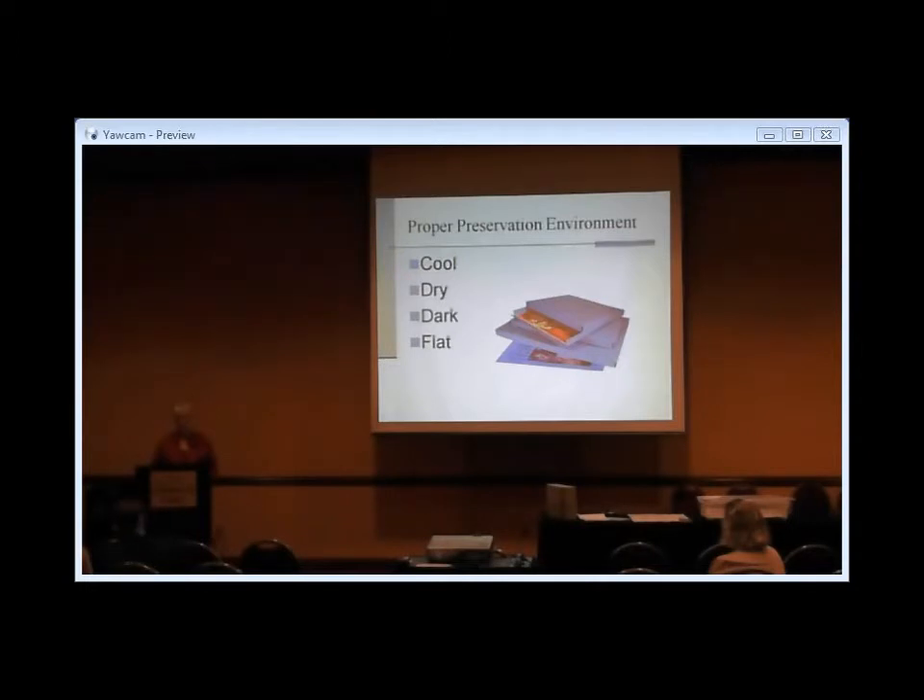Then we want to keep things flat as much as possible. Paper is made of fibers, and when we fold paper against the grain, we actually damage the fibers along that fold. Any time we fold paper, we're stressing those fibers. Any time we roll paper up tightly, we're stressing those fibers. So we want to keep things as flat as possible. Even if you have a map that is 18 feet wide and 25 feet long — no map cabinet will hold that — there are still ways to keep it flatter than just folding it into a box.